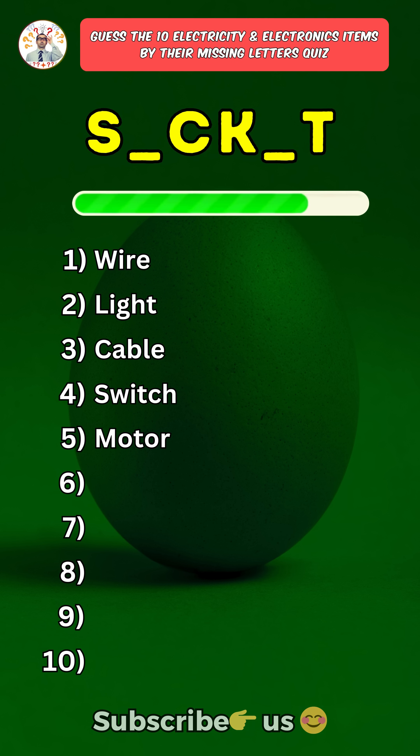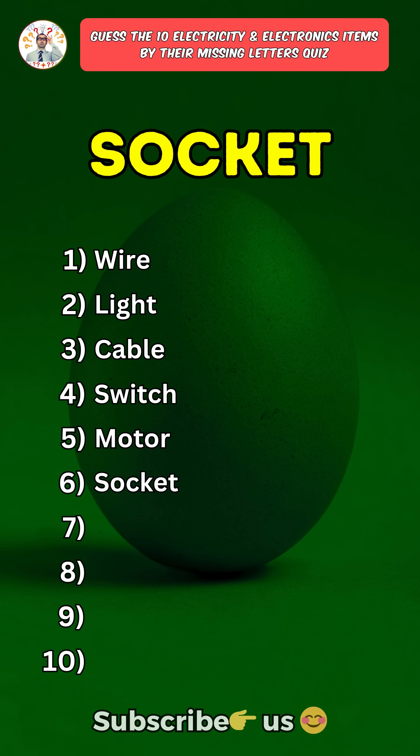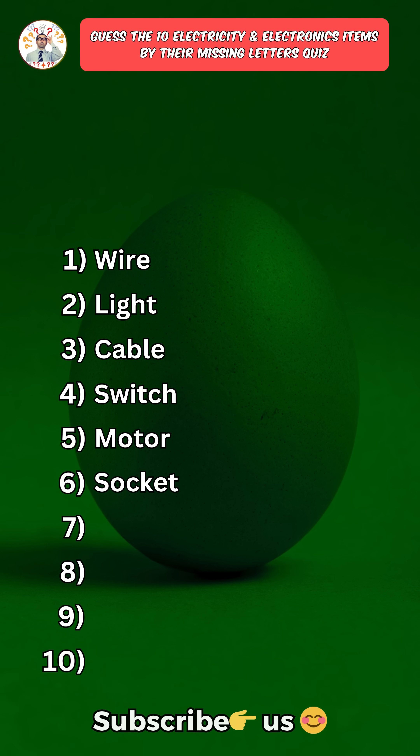Sixth one: Socket. Press the subscribe button for more daily quizzes.